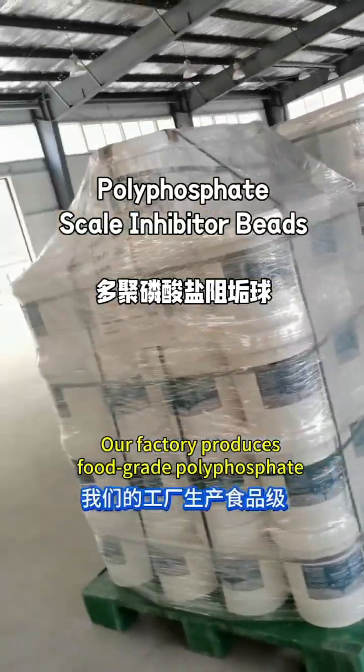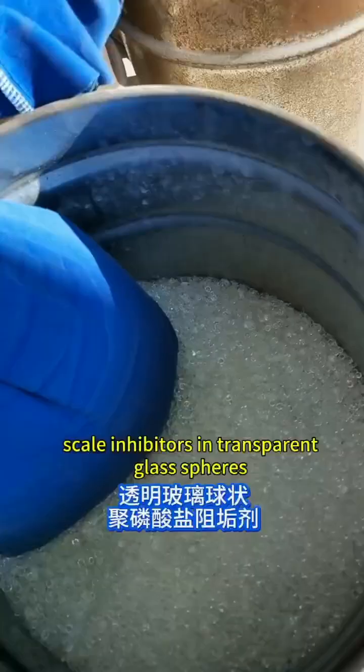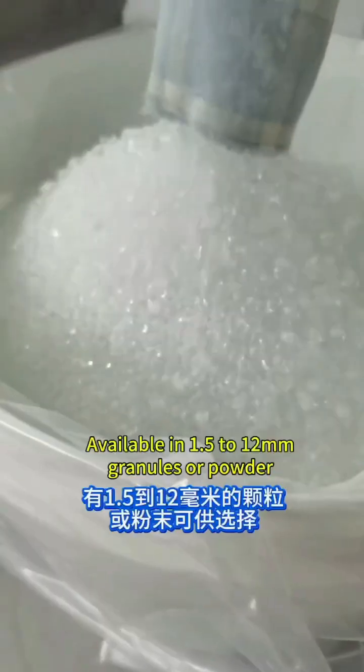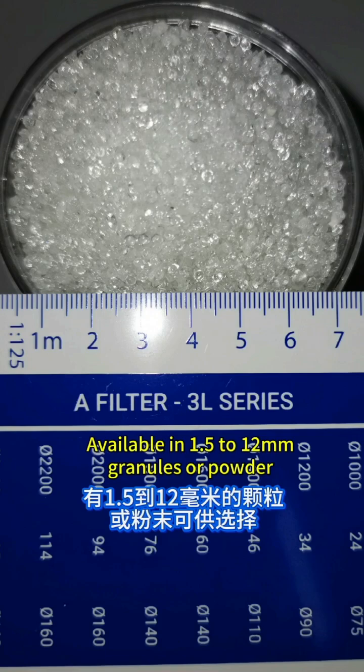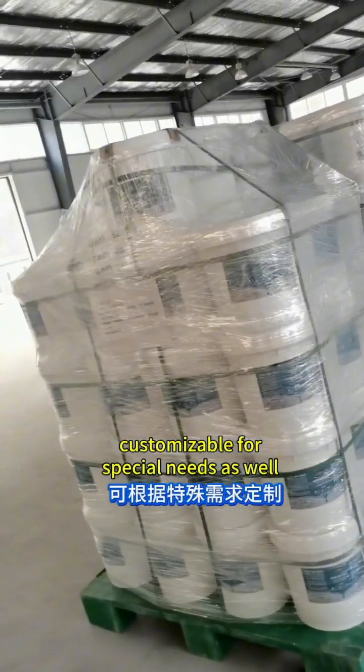Our factory produces food-grade polyphosphate scale inhibitors in transparent glass spheres, with efficiency over 98%, available in 1.5-12mm granules or powder, customizable for special needs as well.